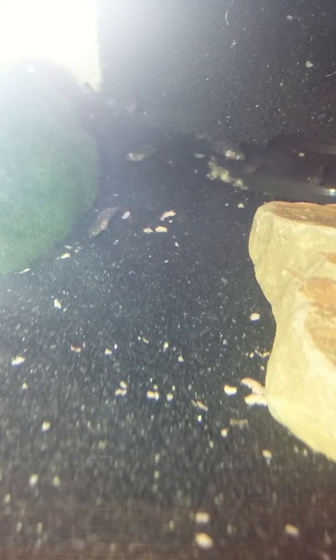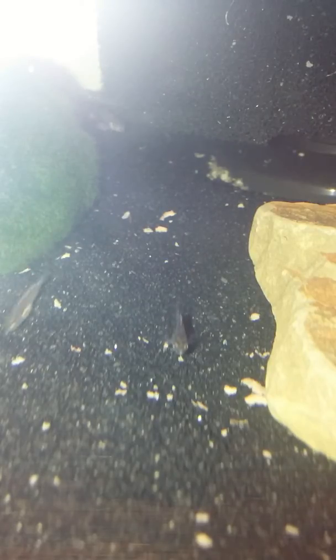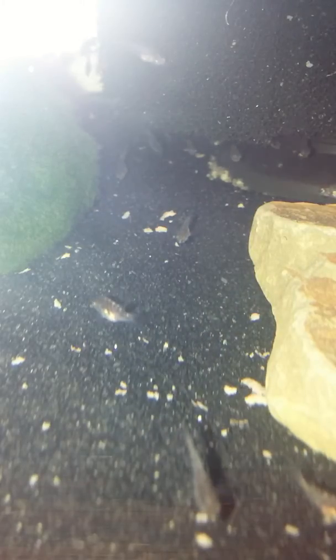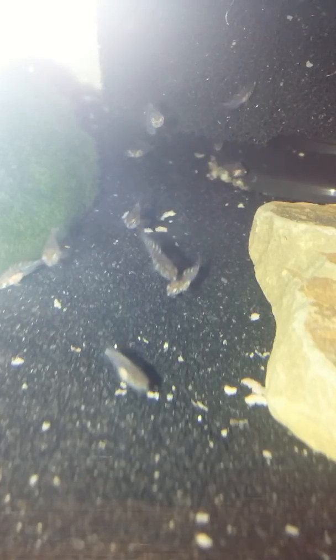So yeah, convict fry are doing good. This is our first batch of convict fry in here right now. I don't think we've lost one, so they're doing pretty good. Alright, that's it YouTube.